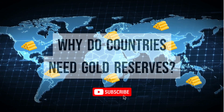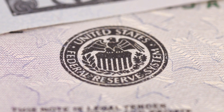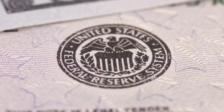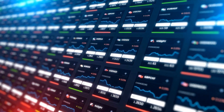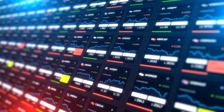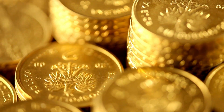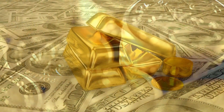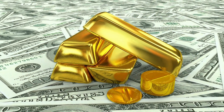Why do countries need gold reserves? Central banks have long held gold as part of their reserves to manage risk from currency holdings, balancing foreign exchange reserves, hedging against fiat currencies, diversifying portfolios, and to promote stability during economic turmoil. Gold is a type of emergency reserve. Unlike other asset types, gold has no solvency risk attached because it's not issued by an authority, such as a government or a central bank.